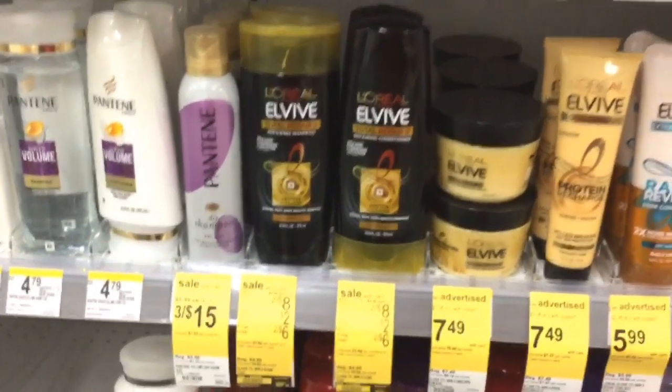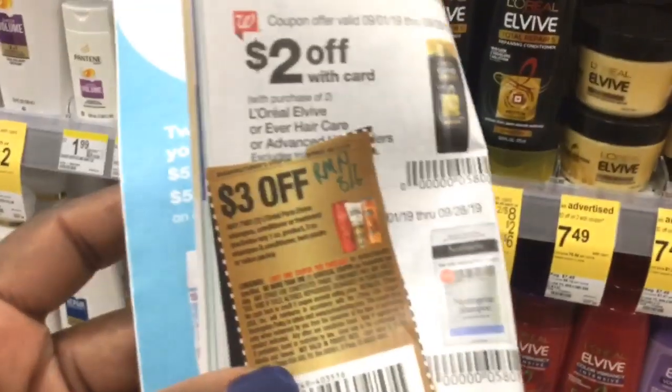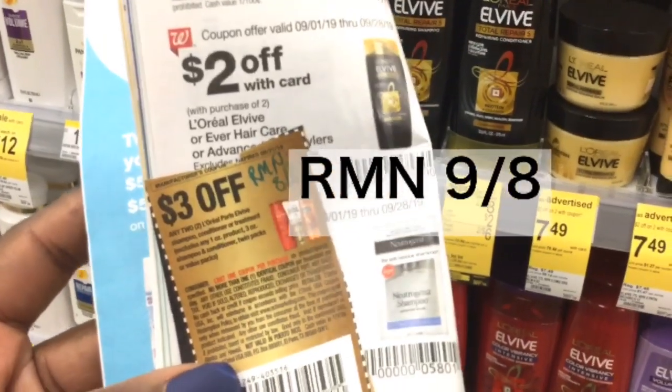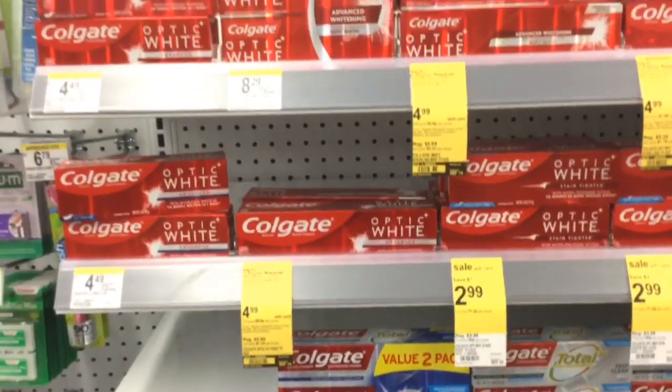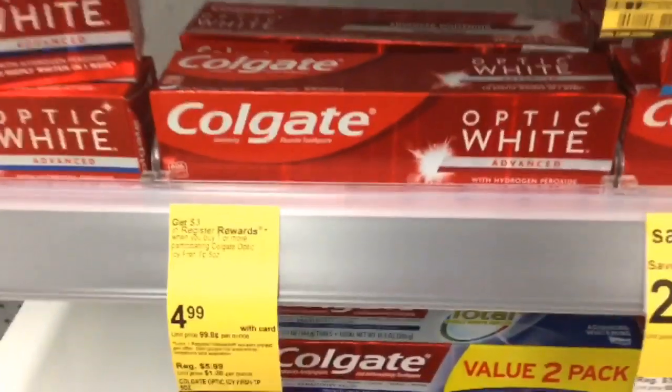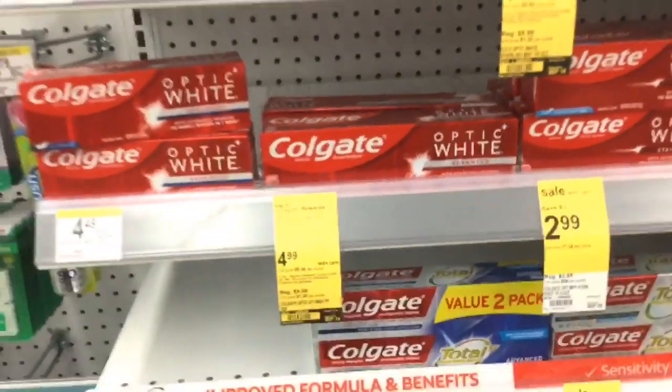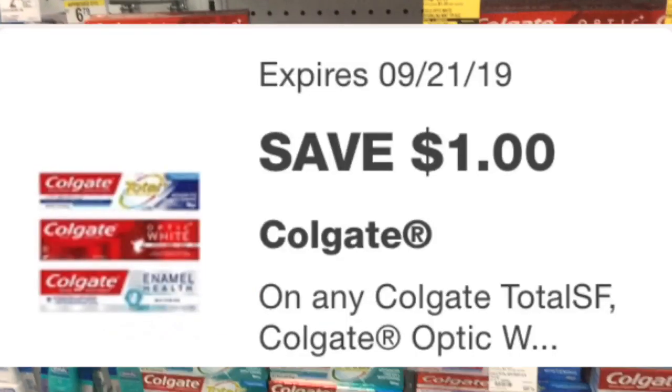If you want to use the insert coupon, it's in the RetailMeNot 8-6 and it will take $3 off two. The next deal is on the Colgate — this week when you buy one at $4.99, you're going to get a $3 register reward back. There is also a $1 digital coupon available.